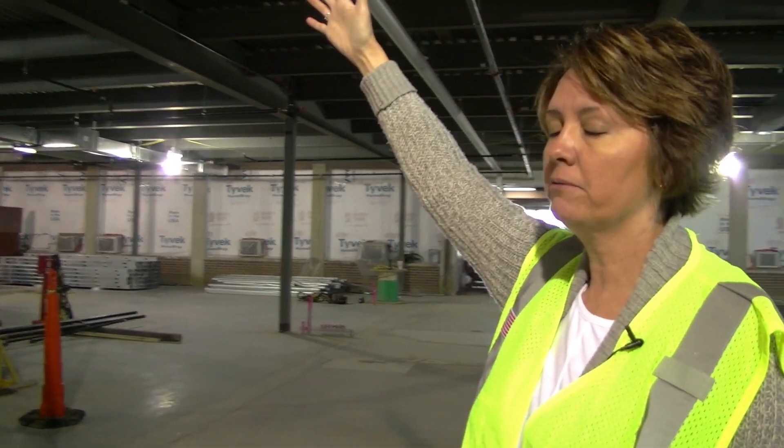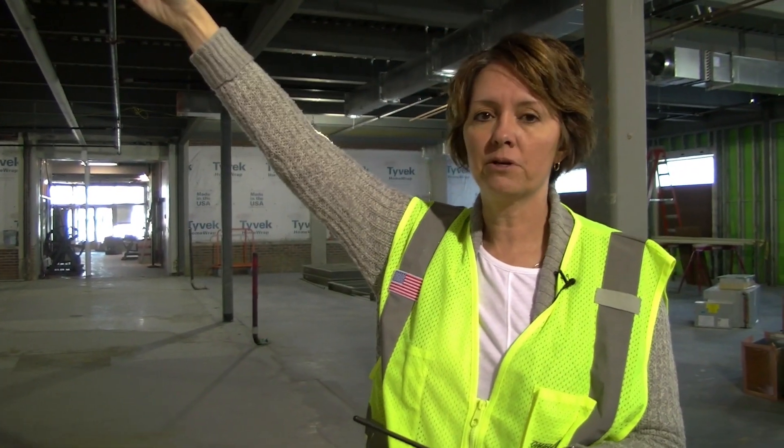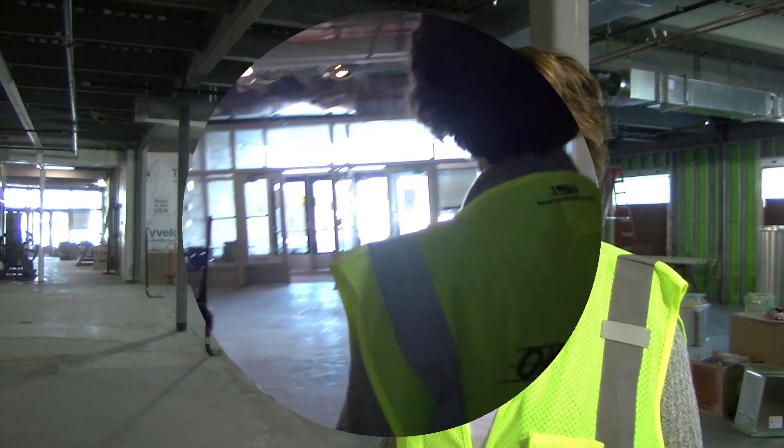Upstairs, above the library, will be our new tech and living lab, and then six classrooms up there as well. So this area will add twelve new classrooms, a new media center, and a new tech and living lab. This will be a really big new space for us.